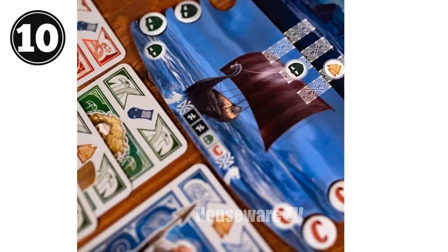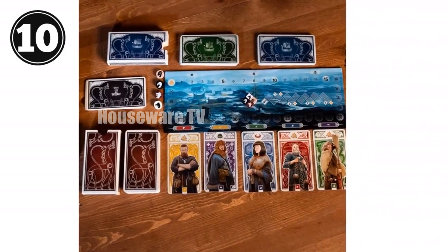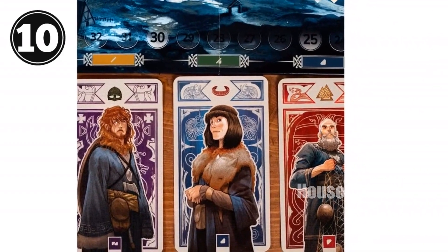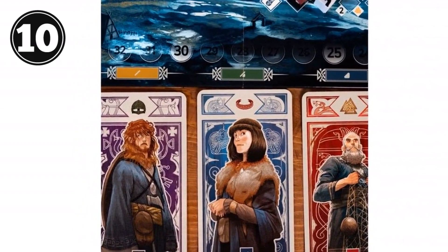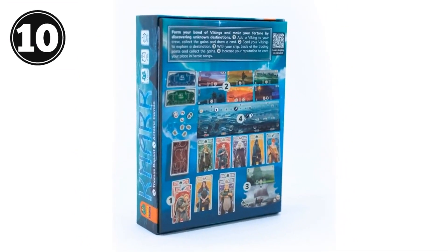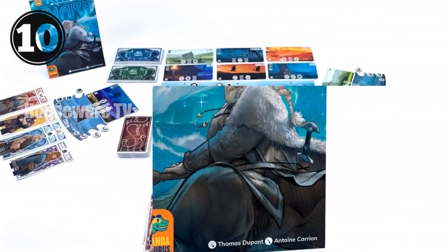Canar Board Game: Embark on an epic Viking adventure with Canar, a thrilling exploration and strategy game. Lead your band of fearless Vikings, recruiting crew and exploring territories to accumulate wealth and reputation. Plan your moves wisely as you activate Viking crew effects and expand your influence. Competition intensifies as players race to reach 40 points — only the most cunning Viking leader will claim victory. Technical specifications: players 2–4, age range 10+, playtime 30 minutes, publisher Pandasaurus Games.